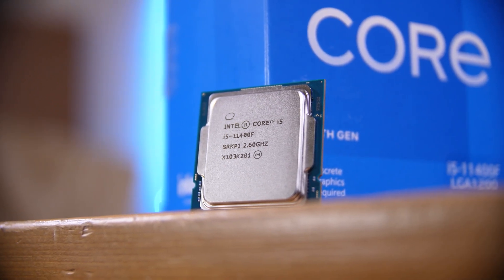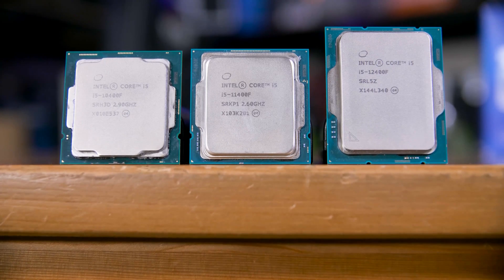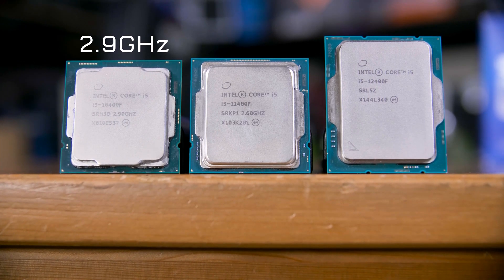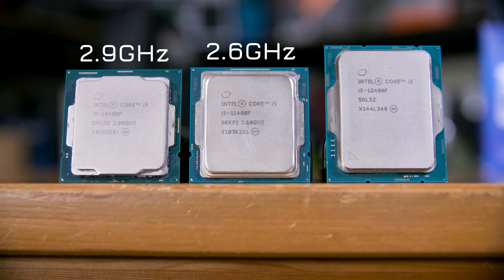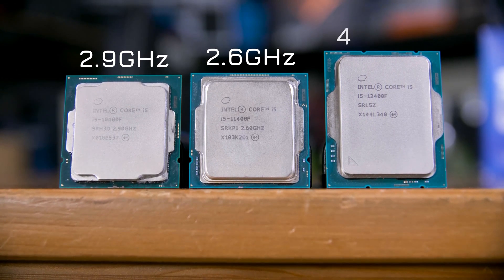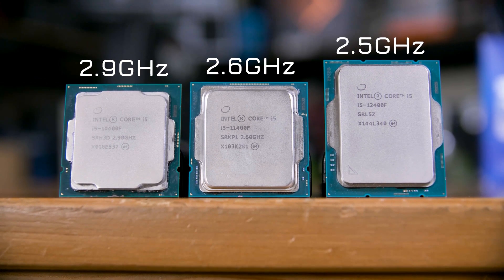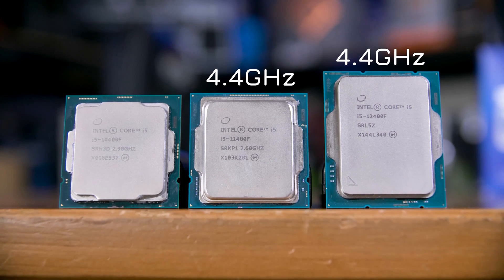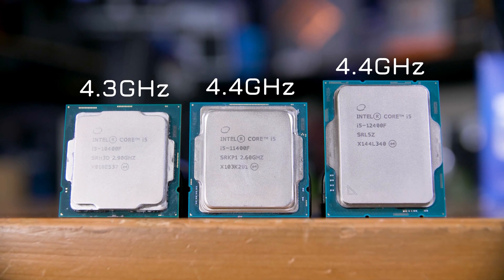First, let's start with a spec comparison. All three are six-core, 12-thread chips, and surprisingly the oldest 10400F actually runs at the highest base clock of 2.9 GHz, with the 11400F dropping that to just 2.6 GHz and the newest 12400F clocked even lower at 2.5 GHz. The boost clocks are the opposite, with both the 11th and 12th gen chips running at 4.4 GHz on boost and the older 10400F at a slightly lower 4.3 GHz.